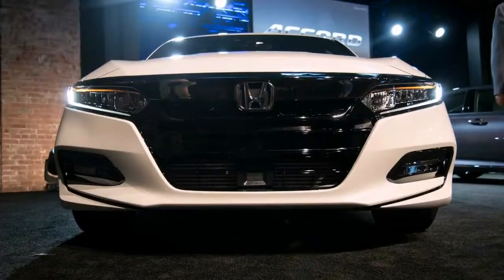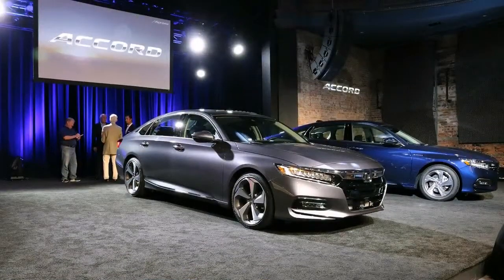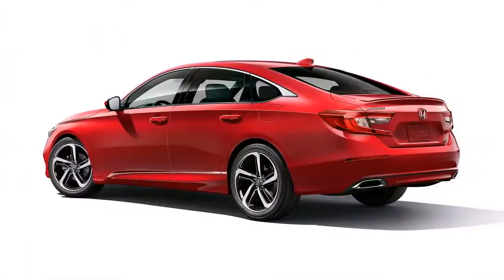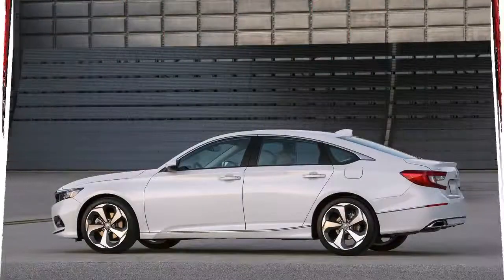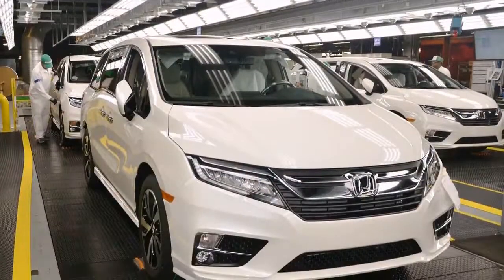A sportier Accord. Next up from the LX is the Sport, which adds larger wheels, a power driver's seat, an upgraded touchscreen audio system with support for Android Auto and Apple CarPlay, and some sporty touches such as a rear spoiler, leather-wrapped steering wheel, and aluminum pedals. The Sport is the least expensive way to get into an Accord with a manual transmission.